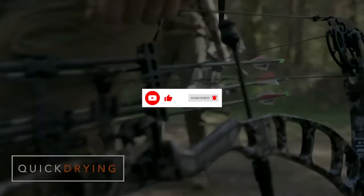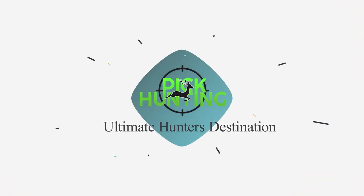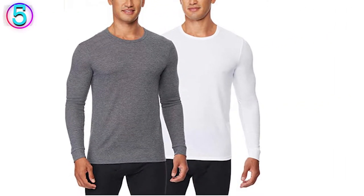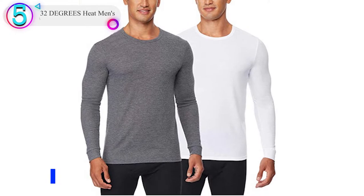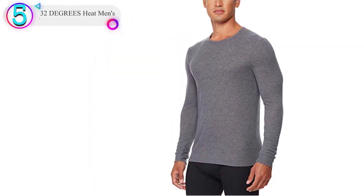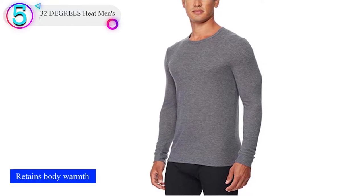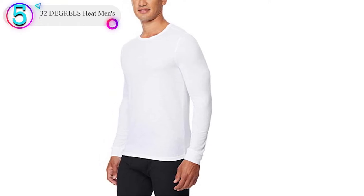Now let's get started. In our list, the number 5 product is 32 Degrees Heat. 32 Degrees offers affordable base layers to keep you warm all winter. Made from a synthetic blend, 32 Degrees base layers give you performance on a budget.